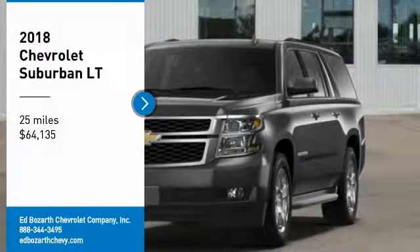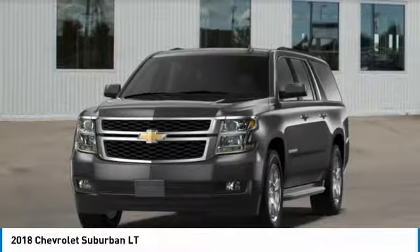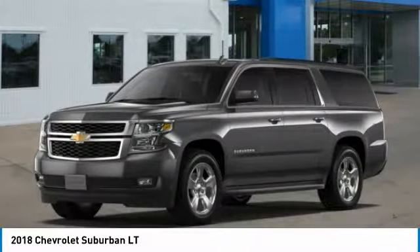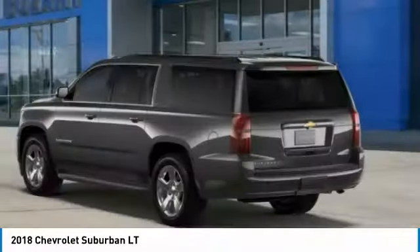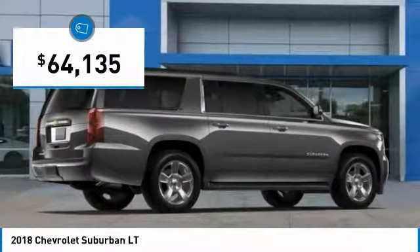Stop by and take a look at the 2018 Suburban. The Suburban excels at towing heavy trailers, hauling loads of people and gear, and enduring hard use and rugged terrain. And is priced below $65,000.